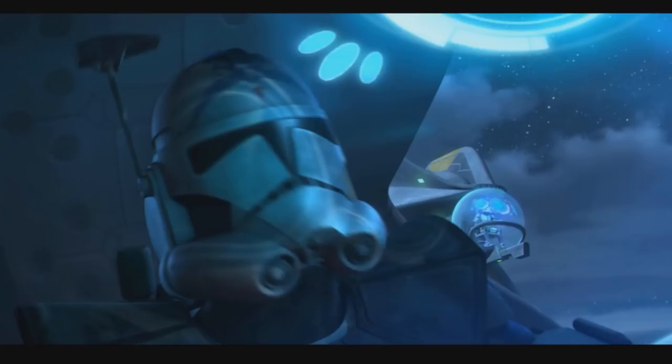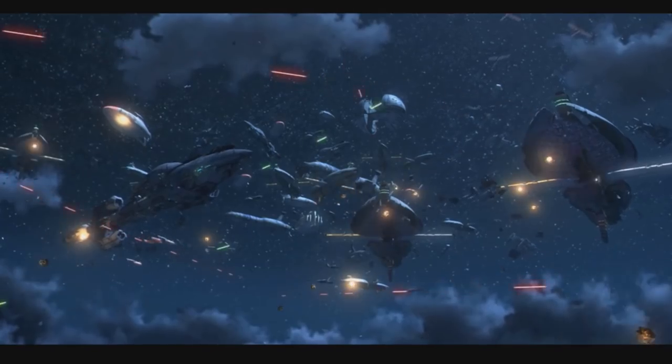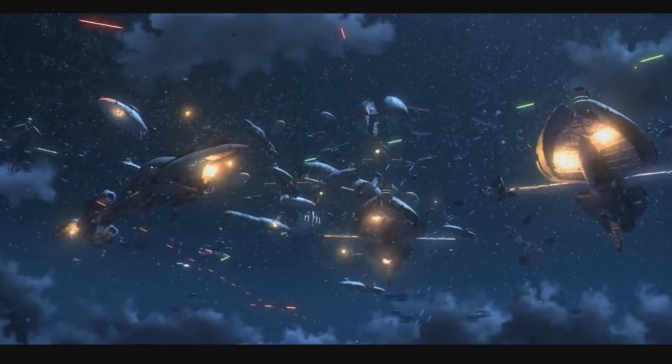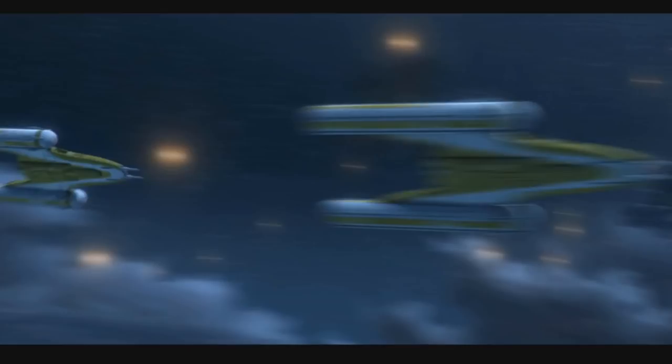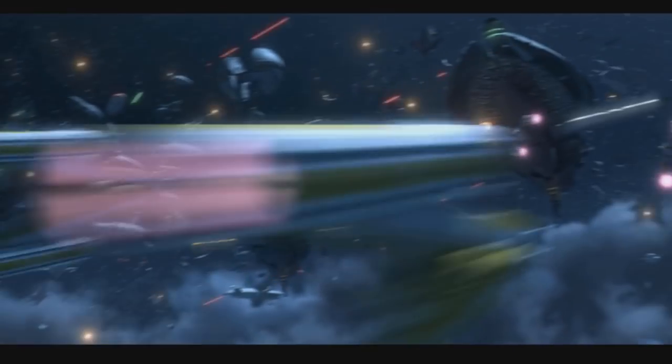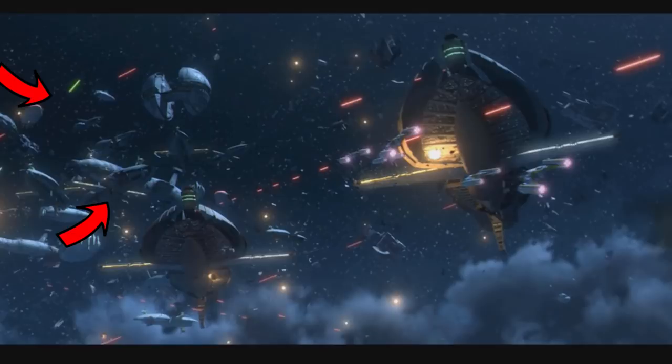What's up MetaNerds? In this little meta moment, I want to just point out that there's a ship that was seen during the Battle of Umbara that most people, including myself, didn't even notice during their first viewing. It's actually in a couple different spots, and though it was hard to find information on this ship, it is called the Umbaran Support Craft.